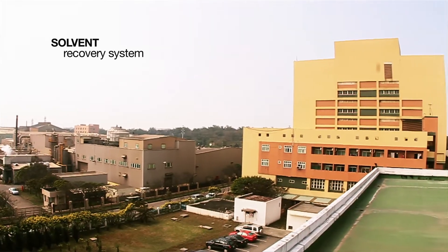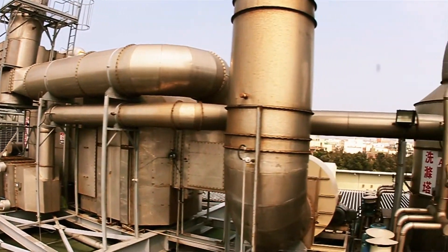My name is Dettler Fischer. I'm responsible for the whole Asian operation for BlueSign. I'm the enforcer. And today we can have a short look at the solvent recovery system of GTEX in Taiwan.